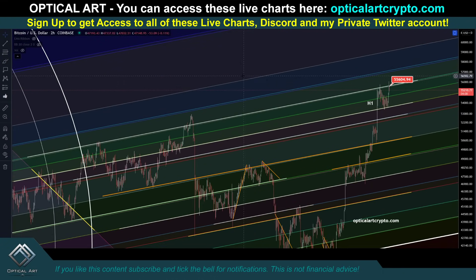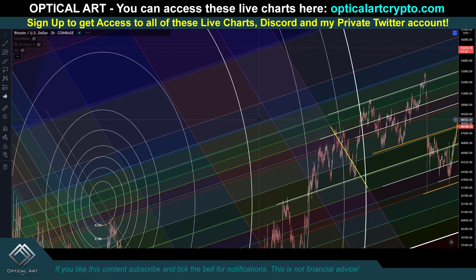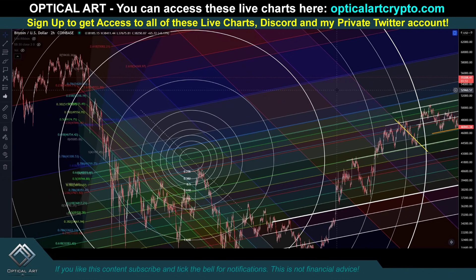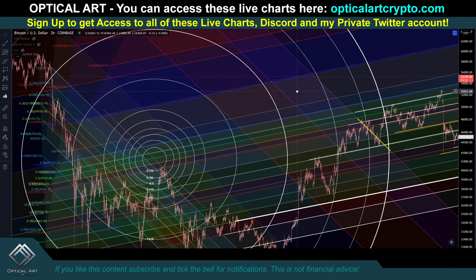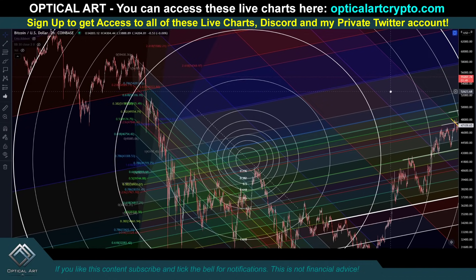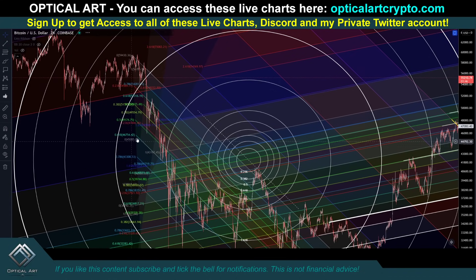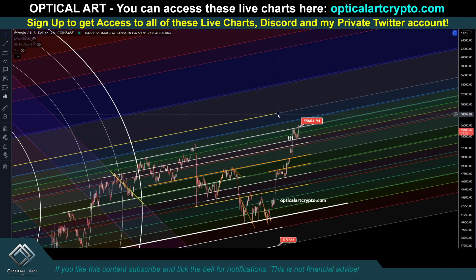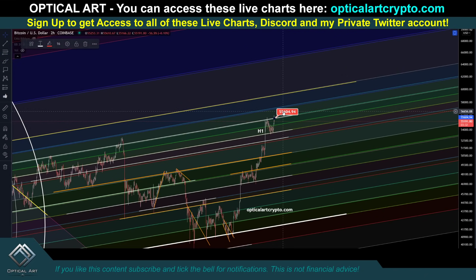Your next resistance level is above. I'm looking at these charts as I'm doing this video. This is the next line above — you can see we did find support here. This is your next resistance above. So this is your strongest resistance above if we push up — right here at around $59,200.